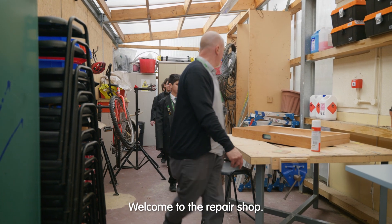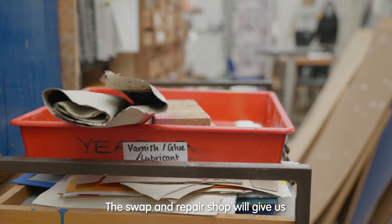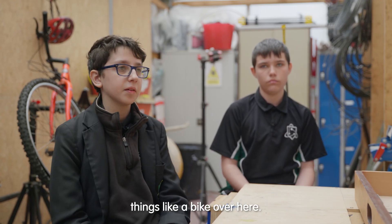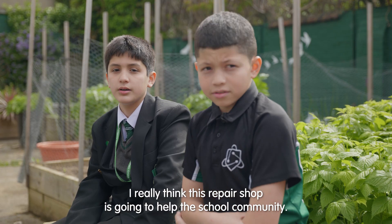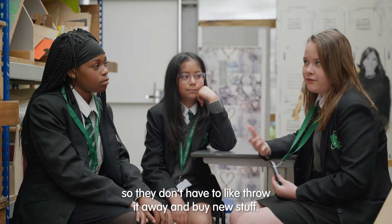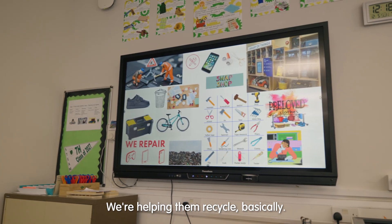Welcome to the repair shop. The repair shop will give us vital skills like how to repair basic things, like a bike over here. I really think this repair shop is going to help the school community. We're helping people fix what is broken so they don't have to throw it away and buy new stuff — we're helping them recycle, basically.